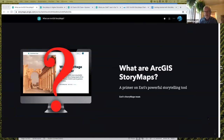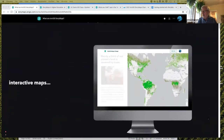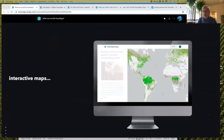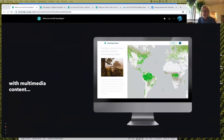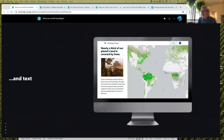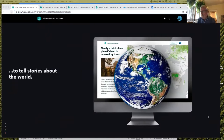I think most of you probably know what StoryMaps are, so I'm going to spin through this pretty quickly just to give you the basics. StoryMaps work on the web and they combine interactive maps hosted on ESRI's cloud service ArcGIS Online, as well as non-interactive maps, with multimedia content — photos, videos, audio, and text — to tell stories about the world on all sorts of topics meant for all sorts of different audiences and grade levels.